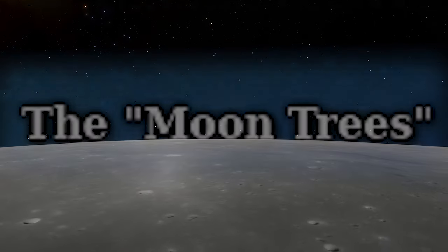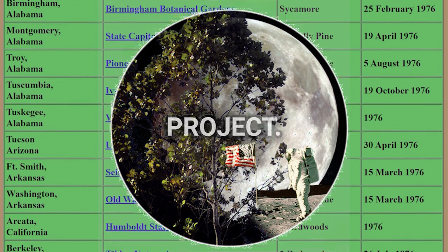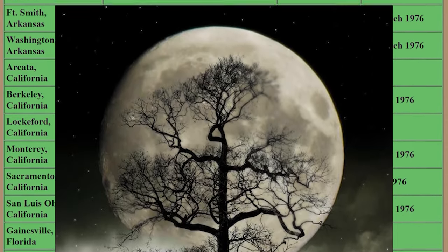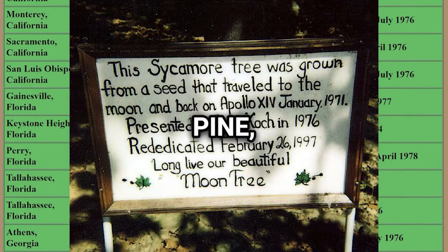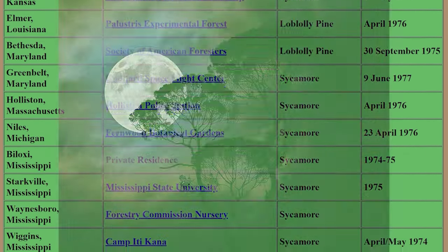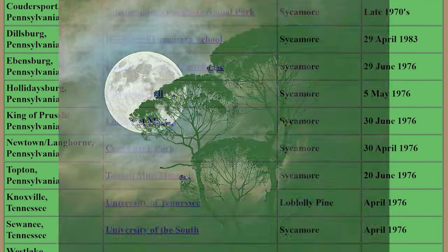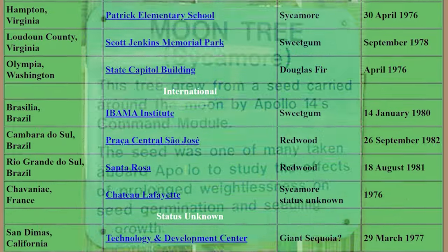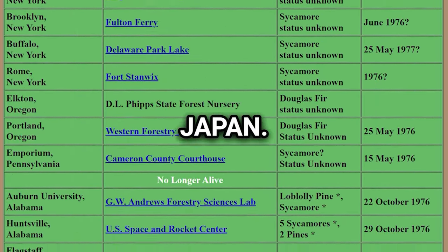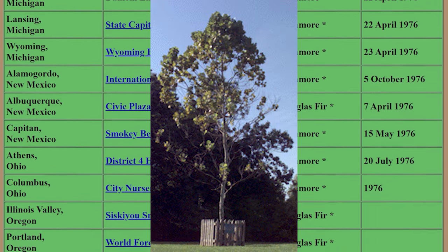The Moon Trees: In January 1971, the Apollo 14 crew carried tree seeds for a NASA and USFS project. These seeds, known as Moon Trees, were germinated by the Forest Service upon return, representing species like loblolly pine, sycamore, sweetgum, redwood and Douglas fir. The Moon Trees were planted across the US and internationally, including iconic locations like the White House and sites in Brazil, Switzerland and Japan. The now-flourishing Moon Trees defied expectations of mutation from exposure to space radiation.